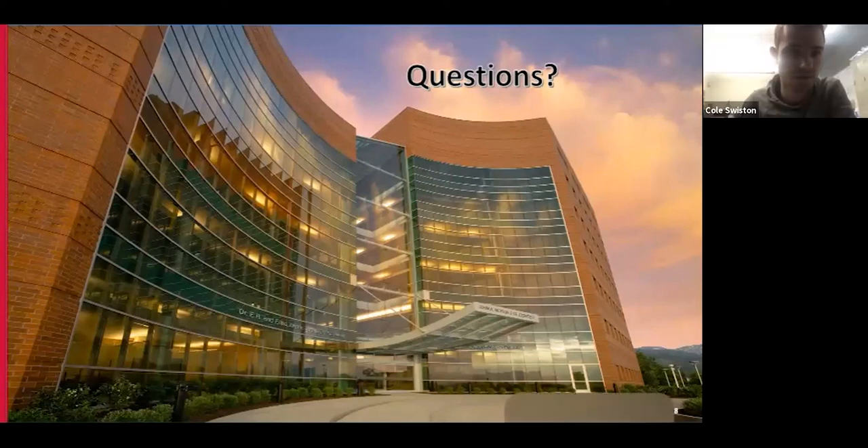Thank you, Dr. Huang — that was excellent. We have time for any questions or comments. Feel free to put those in the chat or request to be unmuted for discussion.